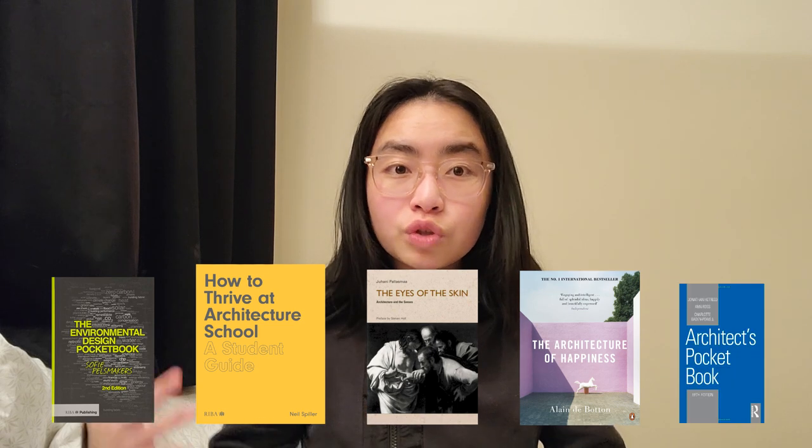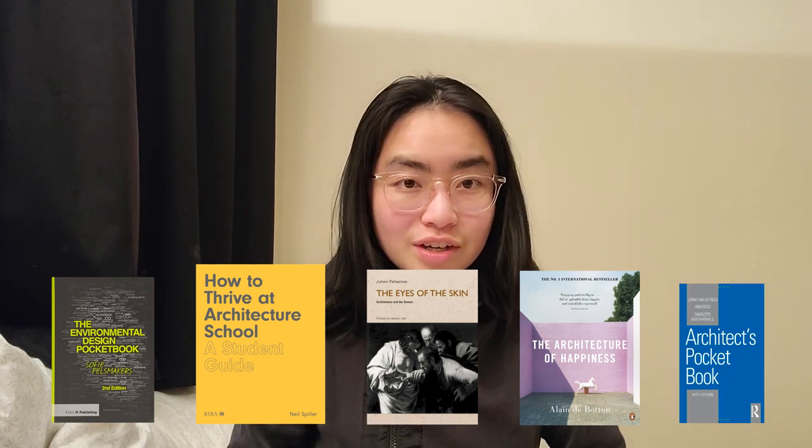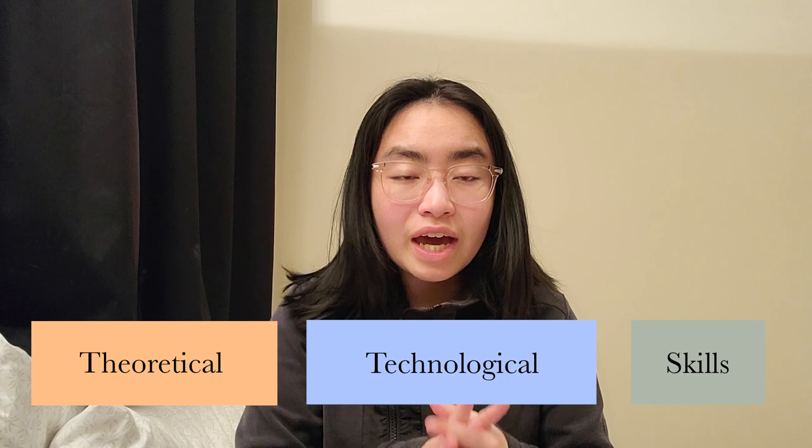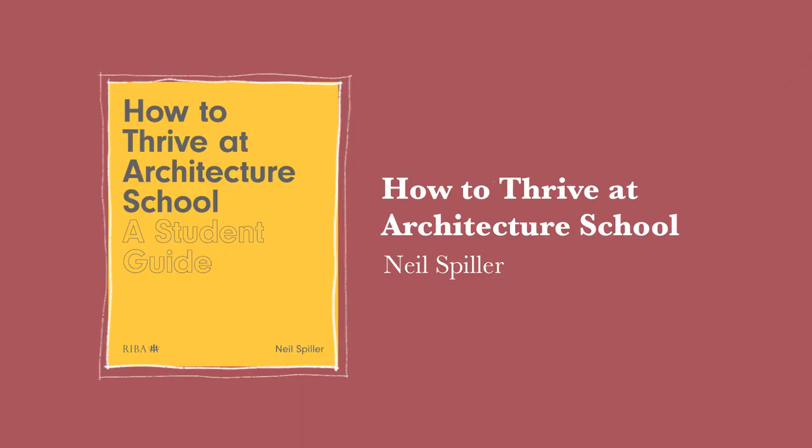Hi everyone, welcome back to my channel. In this video I will be talking about the five books that I found really useful during my university years as an architecture student. These books would be particularly helpful to those who have just started uni. I have categorized the books into three categories: architecture theory, architecture technology, and skills.